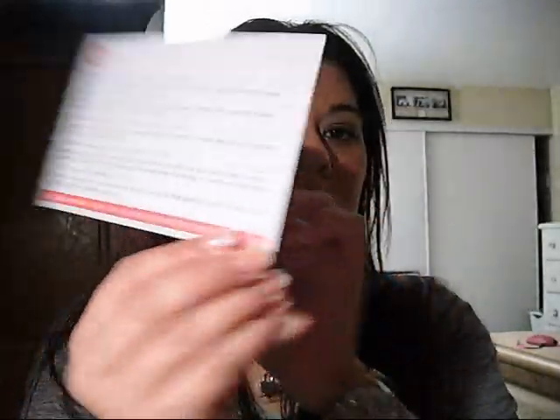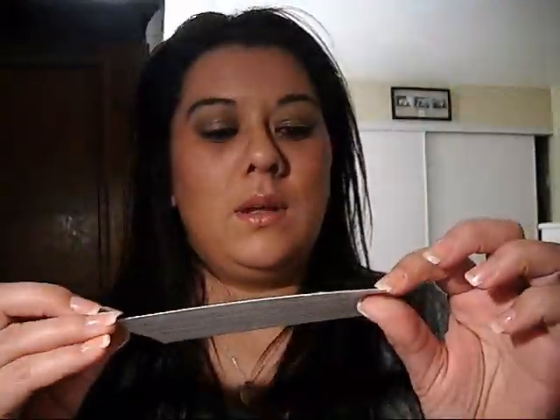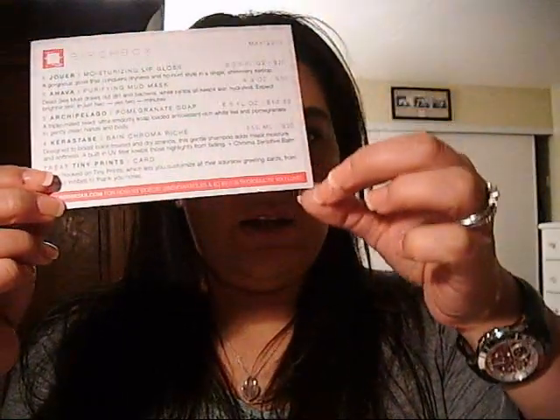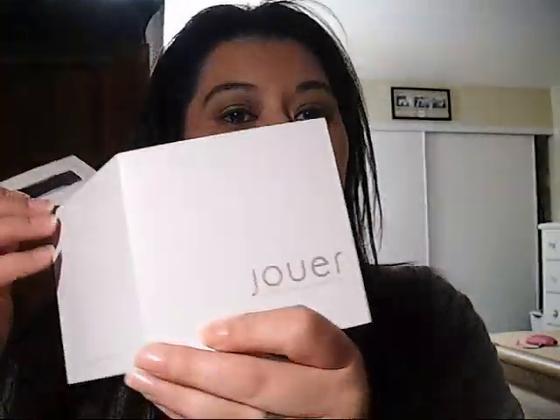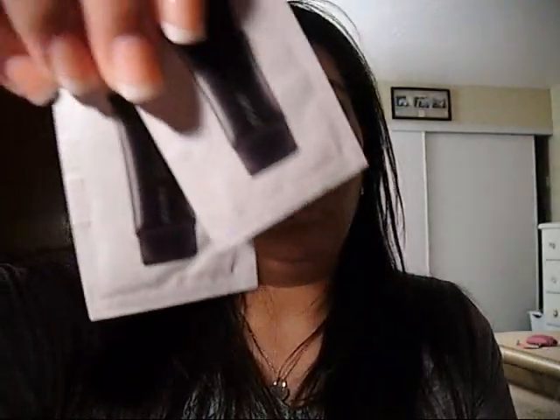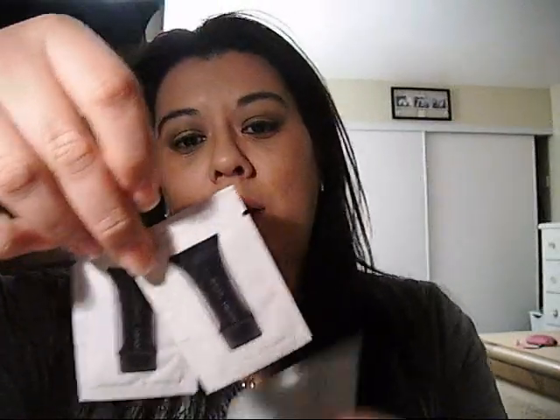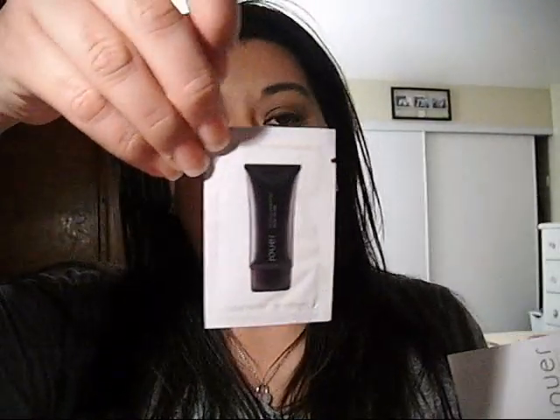You have a little card that tells you everything that you got and how much it is for the full size. First, I have this UJUE Luminizing Moisturizer Tint. I got one in Pearl and one in Golden.